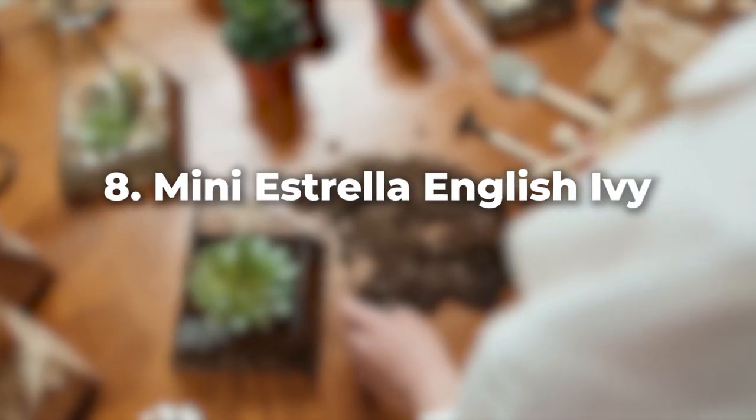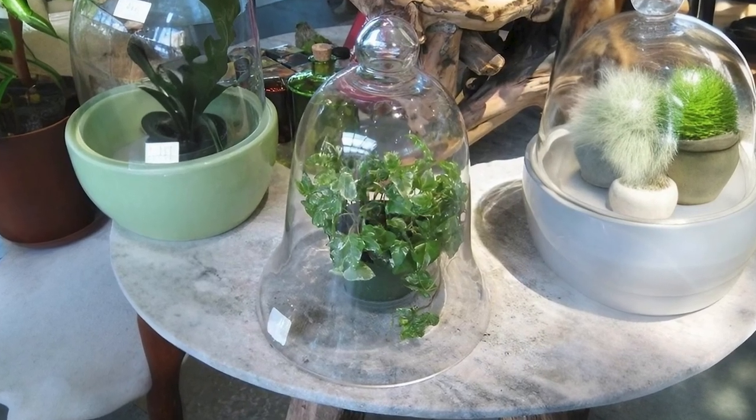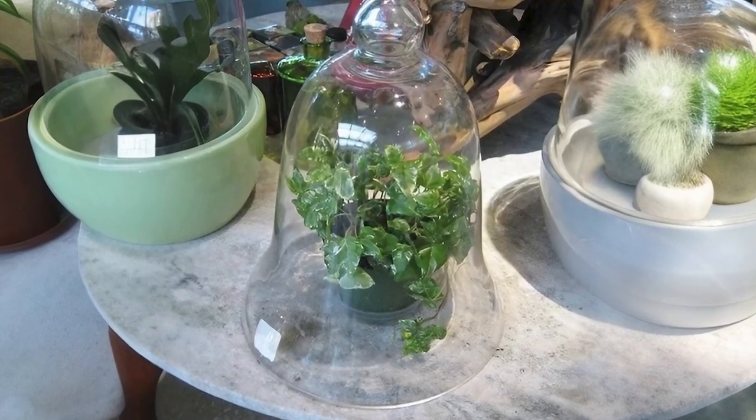Mini Estrella English Ivy is great for filling up space. This fast-growing trailing plant adds a lush green backdrop to any terrarium.